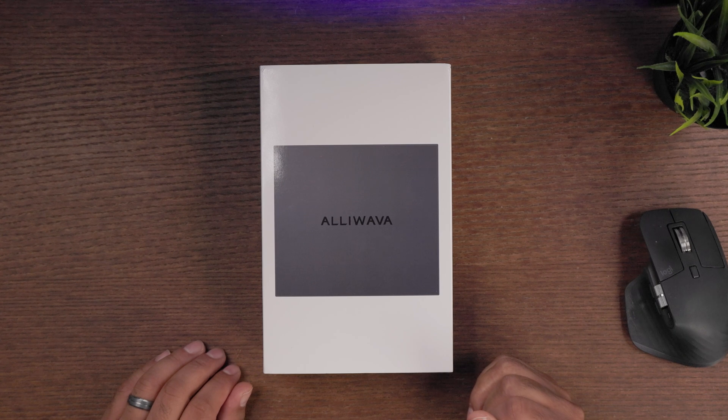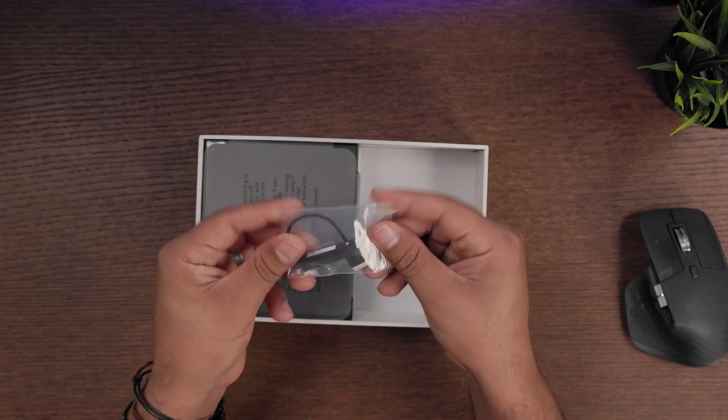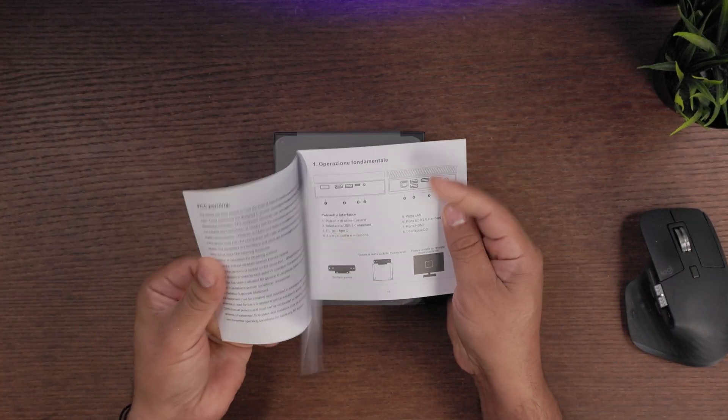Inside the box, you get two HDMI cords, an AC adapter, a hard drive connector, wall mount, your Aliwava mini PC, and instructions.